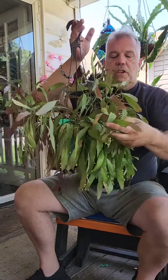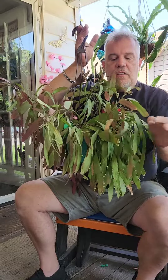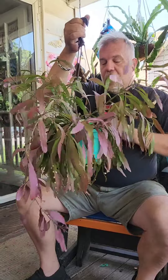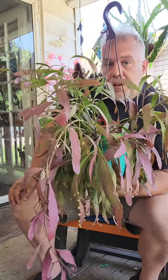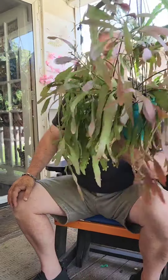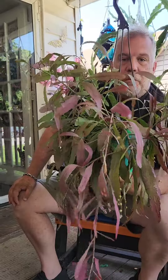Usually when you buy this plant it is just green, because in the nursery they are not going to put these things out in the blasting sun, so you see a bunch of just green on them. But this is what they turn into when you hit them with sun. This one is on the front porch and it gets sun from about 1:30, 2 o'clock until the sun sets, so it gets plenty. I could be a little less lazy and turn it so I don't get the green on the back, but I really don't care — it's beautiful anyway.